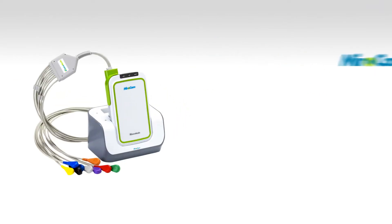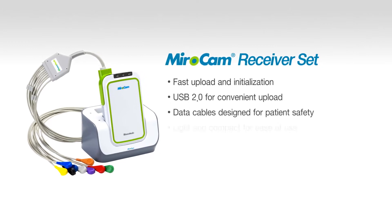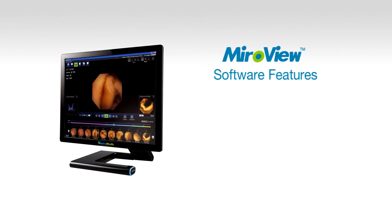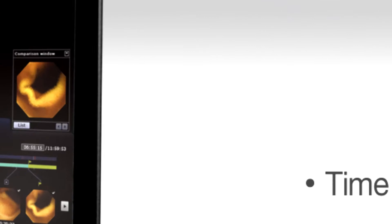The MyroCam receiver is easy to use, lightweight, and comfortable for the patient to wear. Data is readily uploaded from the receiver to the software for review. The MyroCam Capsule Endoscopy software is user-friendly, with a number of time-saving features to ensure a quick and effective diagnostic review of the patient file.